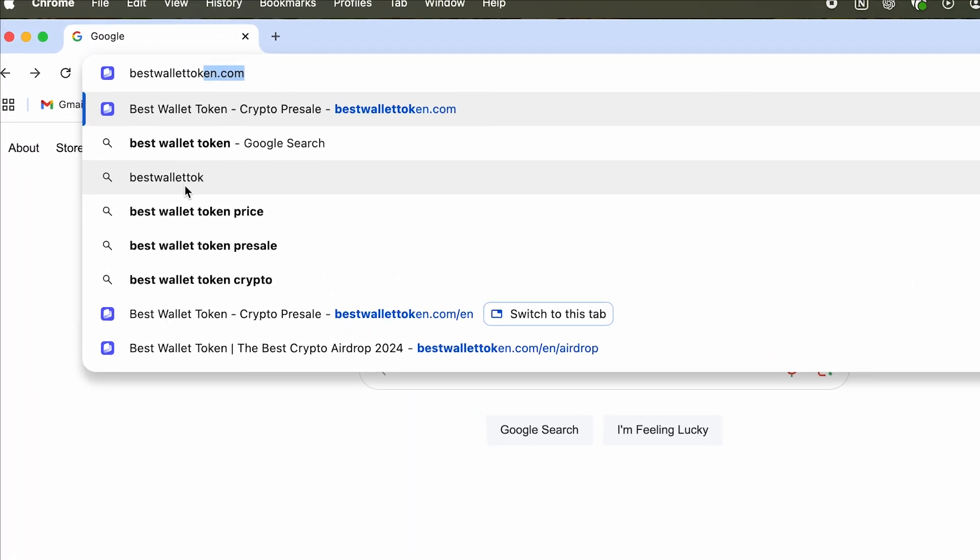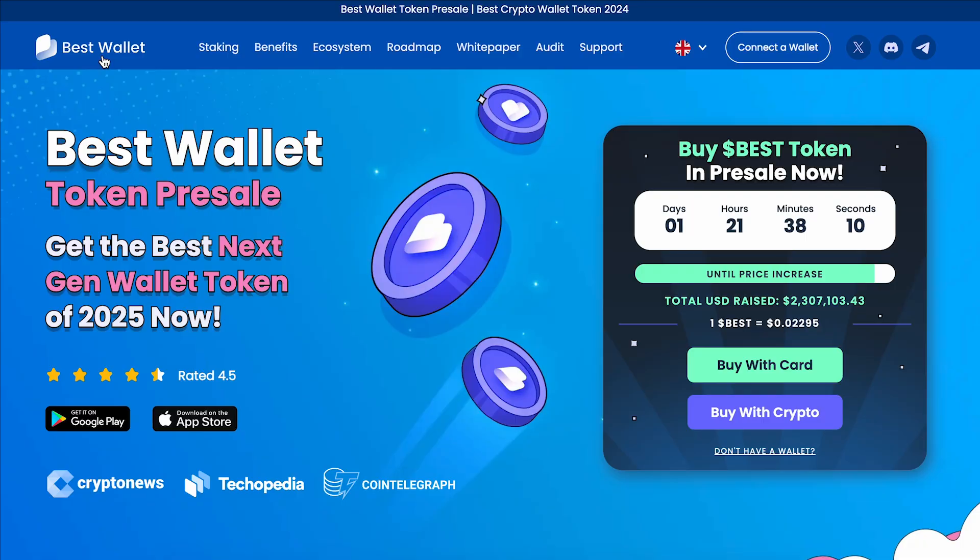If you already have a wallet elsewhere, you can easily import it into best wallet and use it to buy best tokens in app. So if you don't have a best wallet yet, click the link in the description to download it on iOS or Android. Head to bestwallettoken.com — the link is in the description.